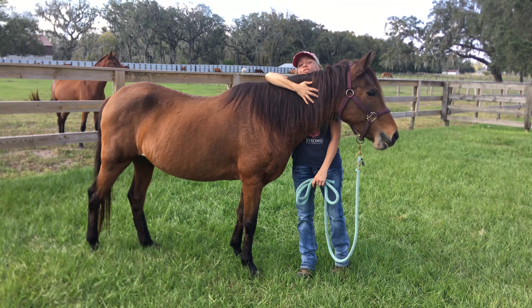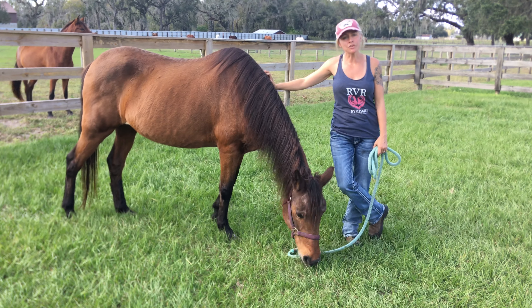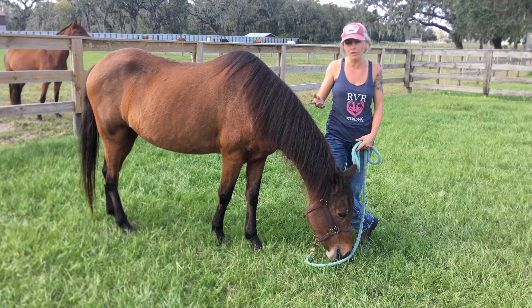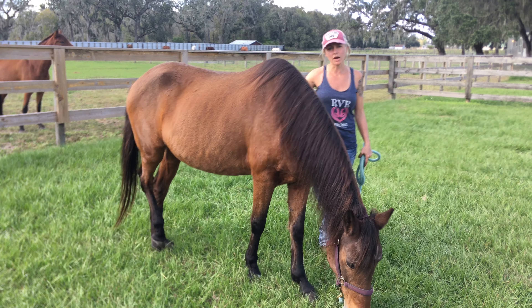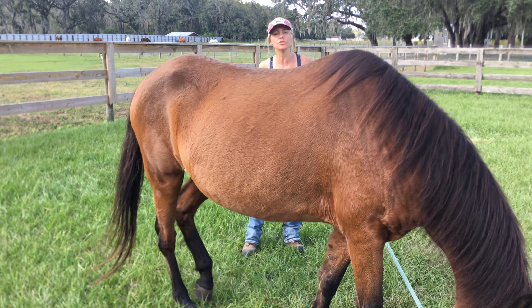I'll have you out for a tour, right Charo? She's being a camera hog. And if you find an equine, or we find an equine for you that fits your level and your desire, we can match you up and you sign up for a 30-day sponsorship to adopt, and you do that with me.